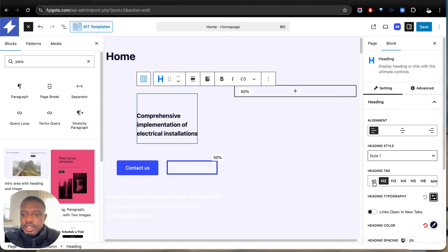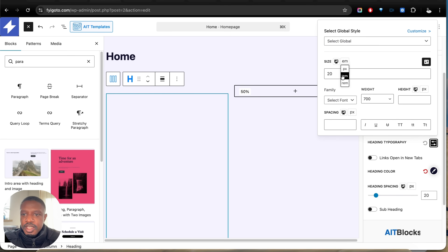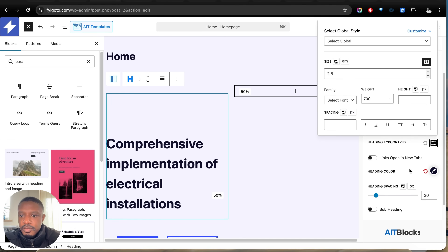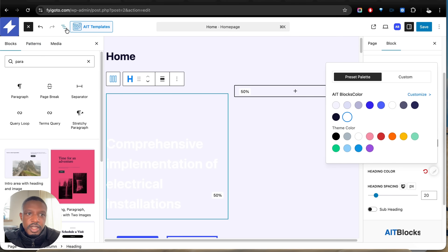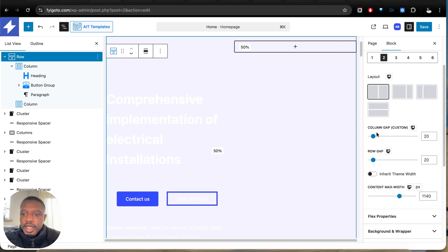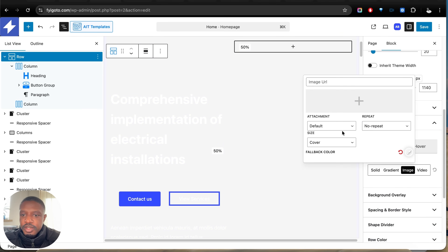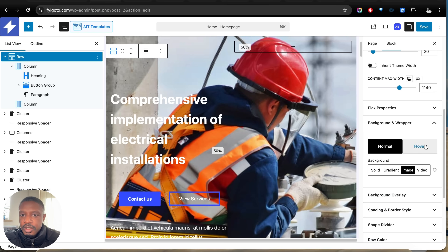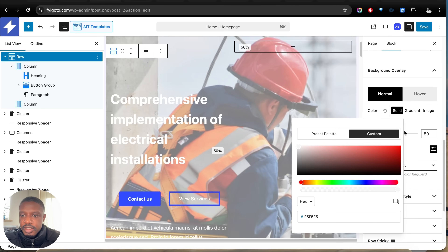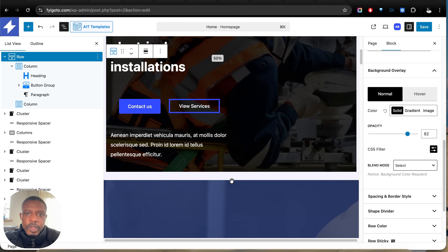Let's change the heading tag to H1 since this is our main heading on the page, and customize the typography — change the unit to EM and set the size to 2.5. We'll also change the heading color to white. Now let's click on Document Overview, select the row, and set a background image. We'll choose the background image, then select a Background Overlay set to Solid and Black, and adjust the opacity.